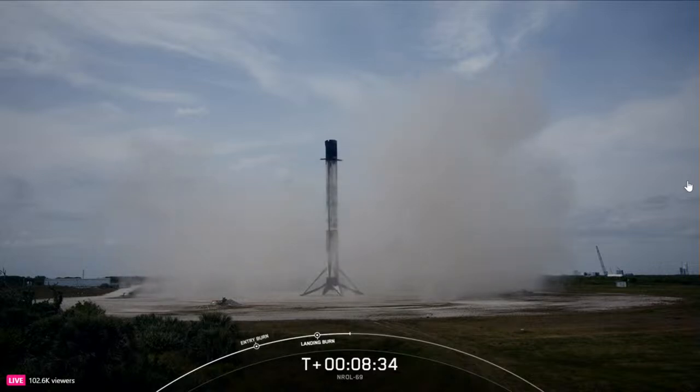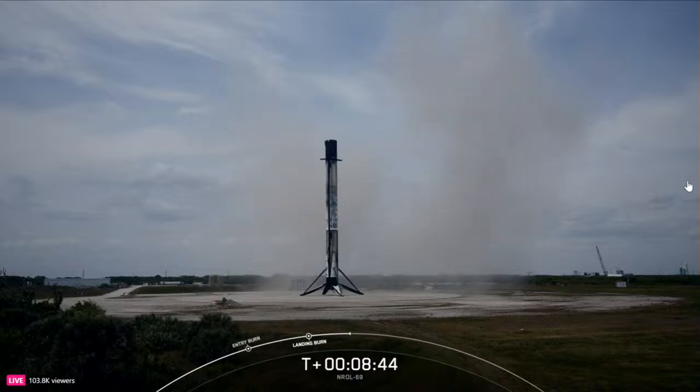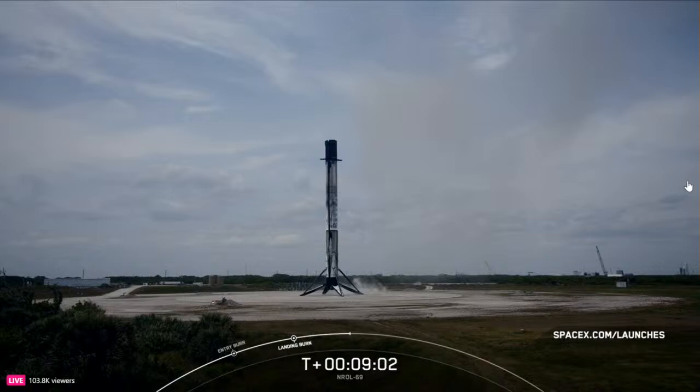This was the second launch and landing for this first stage. Nominal orbit insertion. As a reminder, we will not be showing any stage 2 or deployment views at the request of our customer. With that landing of the Falcon 9 booster, we will be bringing today's webcast to a close. We'd like to thank the NRO for entrusting us with today's mission, and thank the range and the FAA for their support. Be sure to check spacex.com/launches and follow @SpaceX on X for the most up-to-date information. Thanks for tuning in and we'll see you again soon.